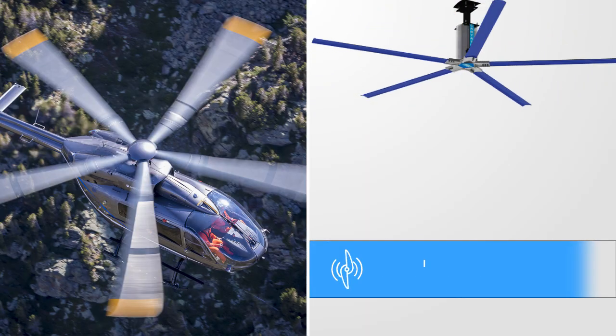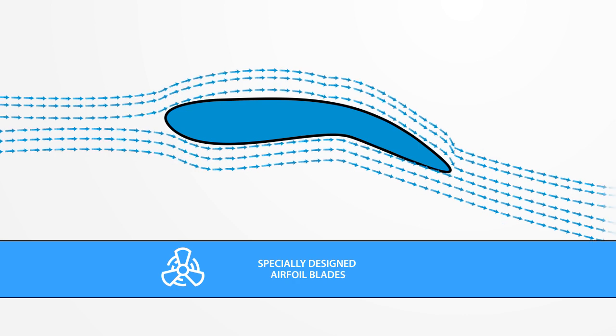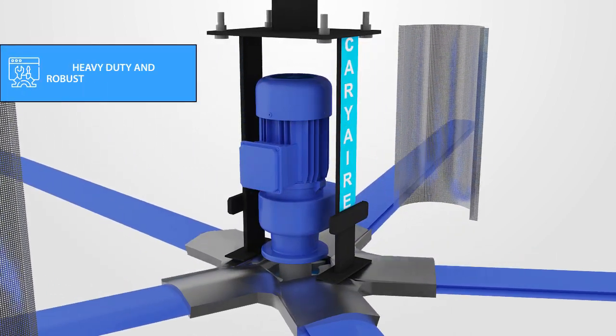Carrier LVLS fans use a five-blade system. The blades are specially designed to create maximum air movement and to project the air downwards. Each fan comes with a reliable German motor and VFD to control the speed.